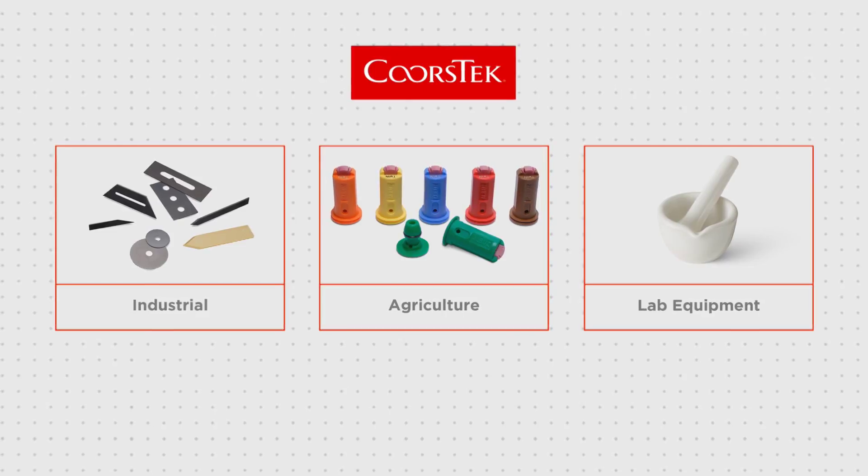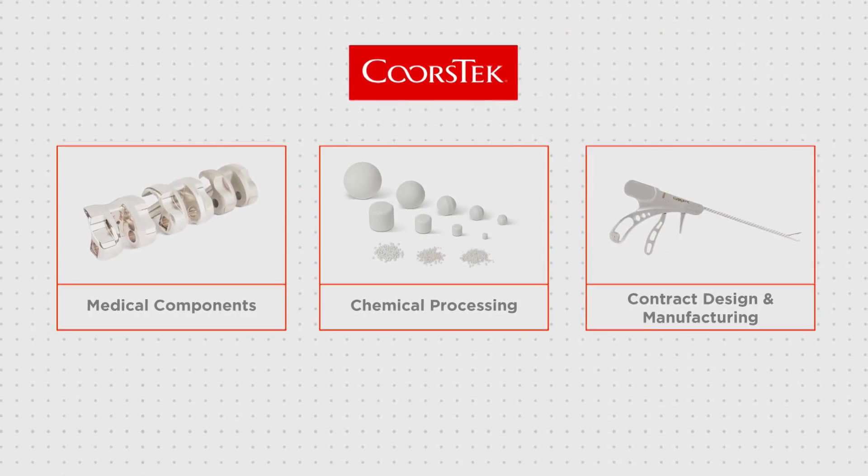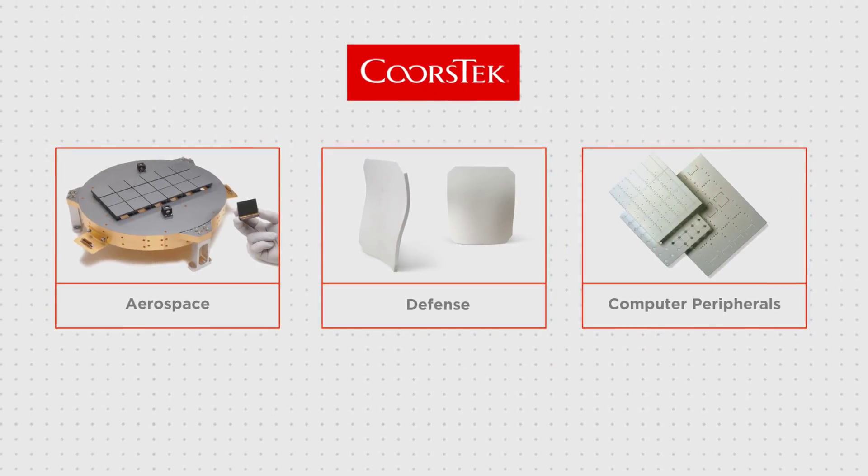Coorsetech's customers are at the heart of the technology advancements in every major industrial segment. No matter where you are, you're surrounded by Coorsetech products.